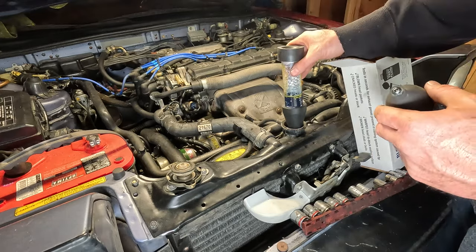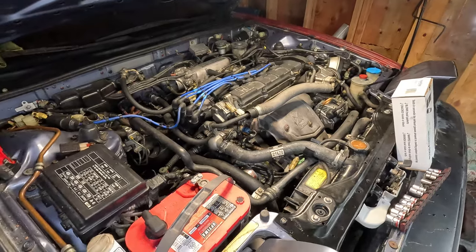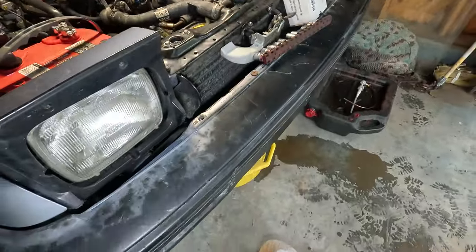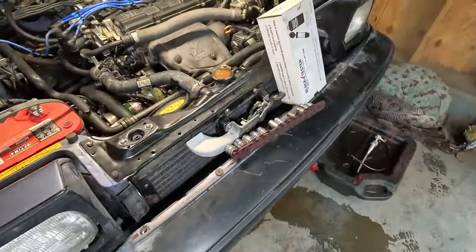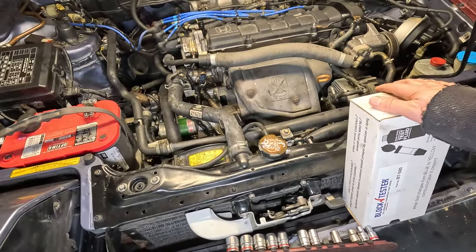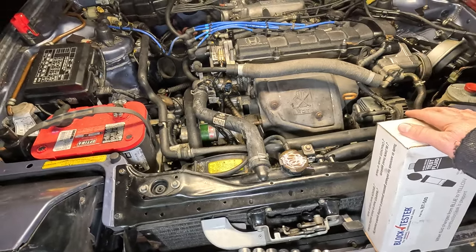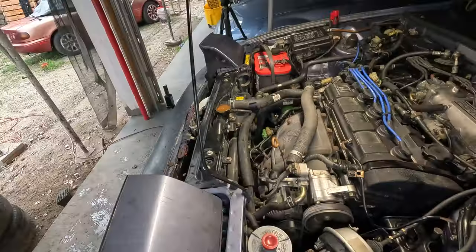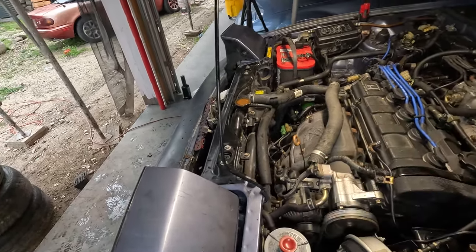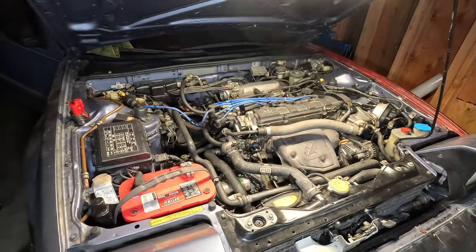I don't think we have a blown head gasket. I started pouring more coolant in there and you can see it's bubbling over now, but it's leveling out. This is very, very good news. If all I have to do now is replace the high-pressure power steering line and the radiator, today is a great day.